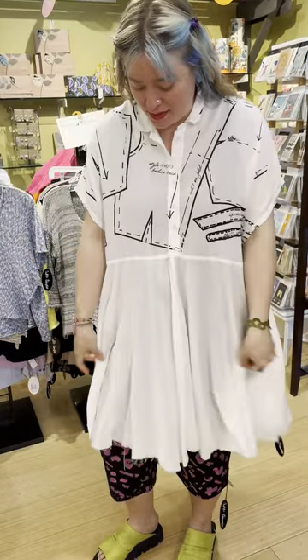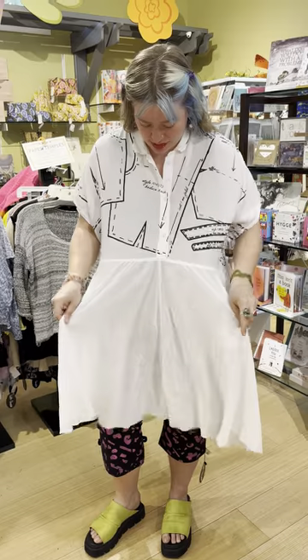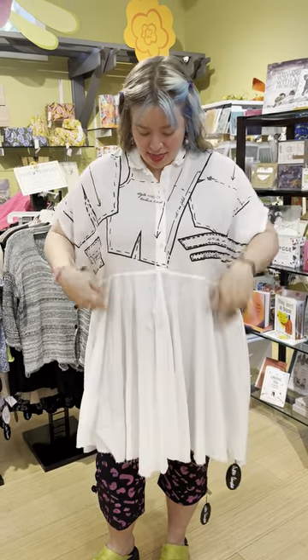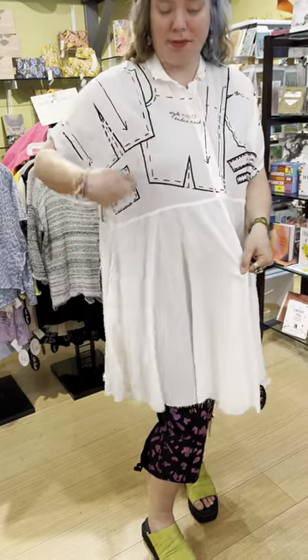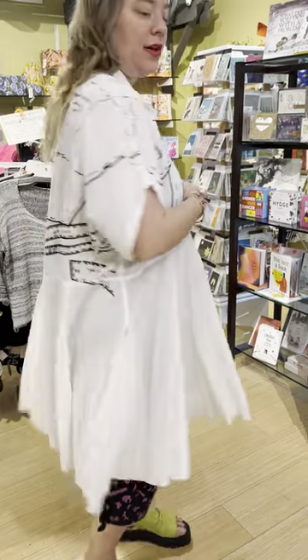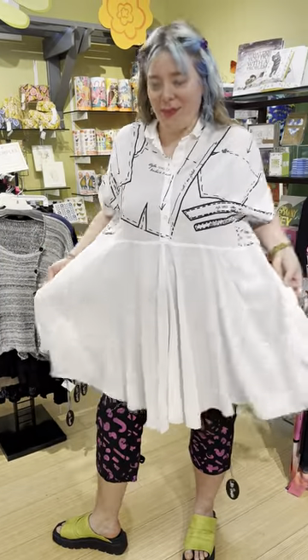This is the Peppy Dress — a little bit longer than the one I had on before. It's a white cotton with a Henley button so it only buttons to the half. There is this really cool sewing pattern piece print they've painted on it — buttons, collar, really cute. Works as a dress or as a tunic. It also comes with pockets.